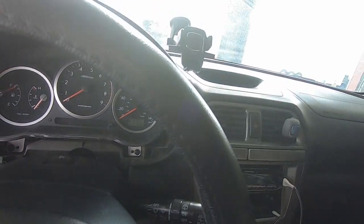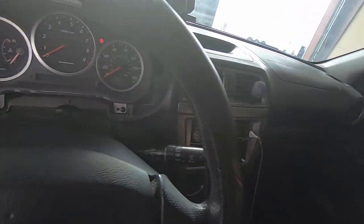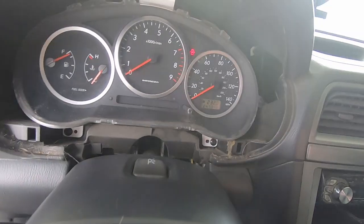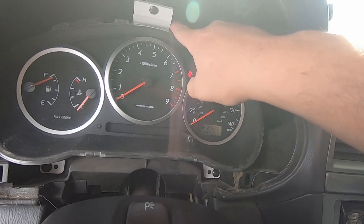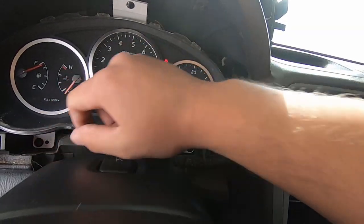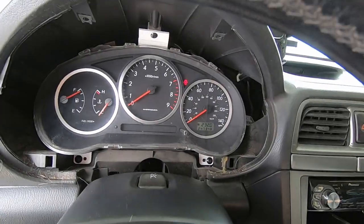Now that I've got the little bezel out, it just takes two little screws off the top and the whole thing comes out. You just got to lower your steering wheel down. There are actually three screws holding this on — one there, one up top, and one there. So once I take those out, I'll show you guys how to change these lights out.